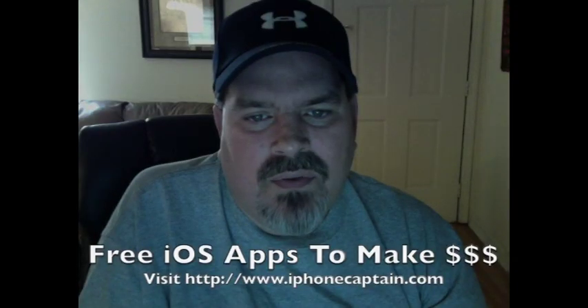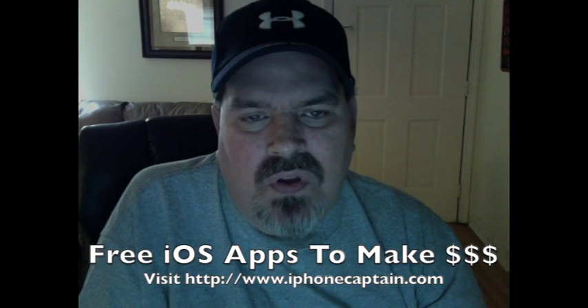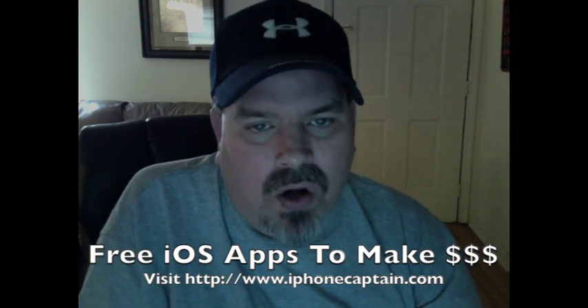Hey YouTube, it's Mitch at iPhoneCaptain. Today I'm going to share three applications with you where you can earn money right on your mobile device. So let's go ahead and get started.